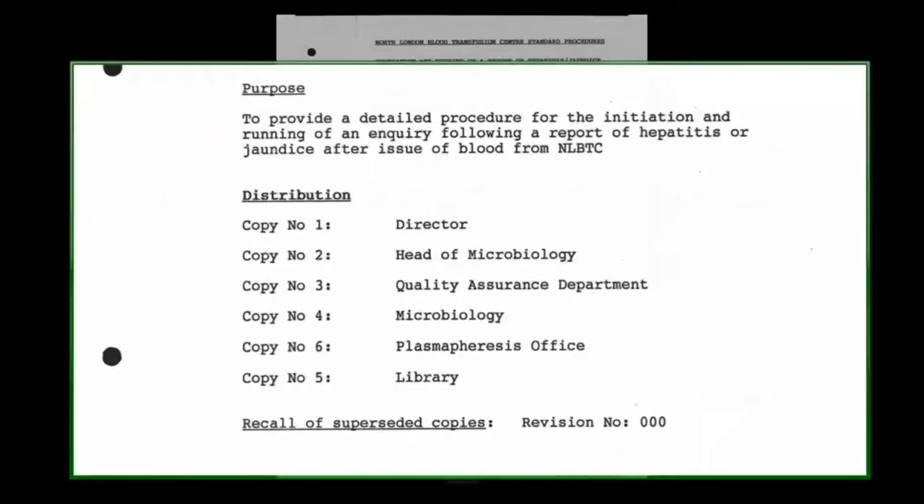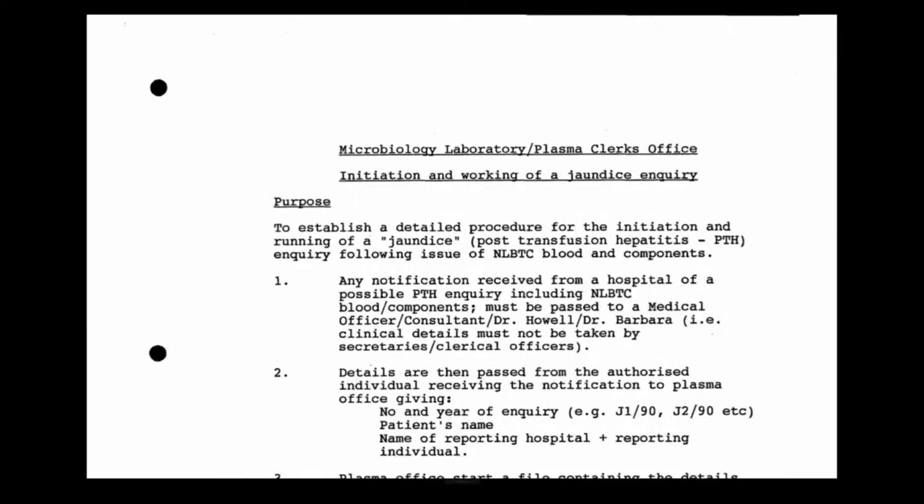This is what is described as a North London standard procedure: initiation and working of a report of hepatitis or jaundice after transfusion. This appears to be a document prepared by a senior microbiologist, approved by you, June 1990. Its purpose is to provide a detailed procedure for the initiation and running of an inquiry following a report of hepatitis or jaundice after issue of blood from NLBTC.